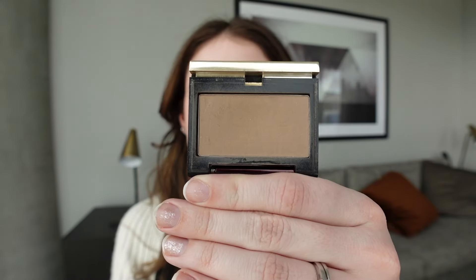I do have a contour for when I want to feel a little more elevated, a more snatched cheekbone look, and that is the Kevin Aucoin Sculpting Powder in Medium. I don't use it a ton, but it's there when I want it and it just feels so special having it in my bag. I've had this for a long time. It's a good one even though it is pretty pricey.